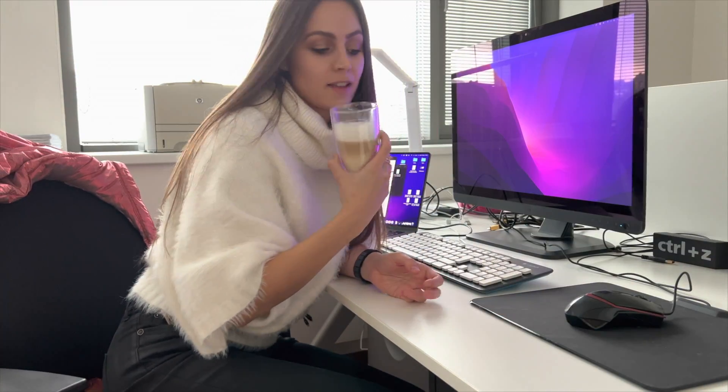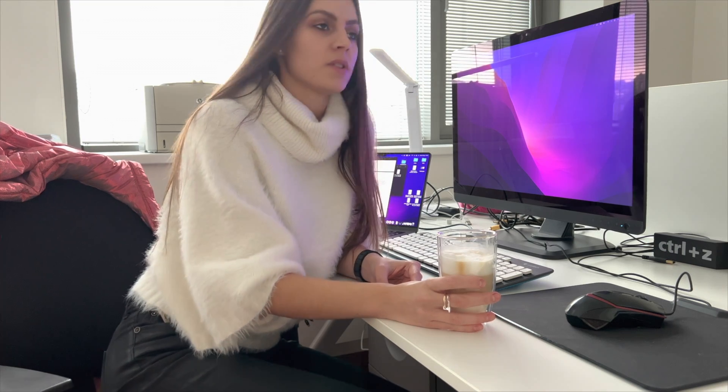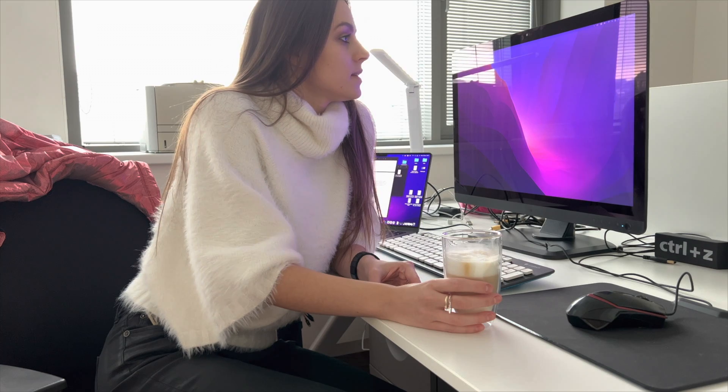I'm back in my office with another latte and now it's time for me to have my labs with my students. Today the students are going to present their presentations about the project they were working on for the whole semester. That's what I'm going to do for the next four hours.